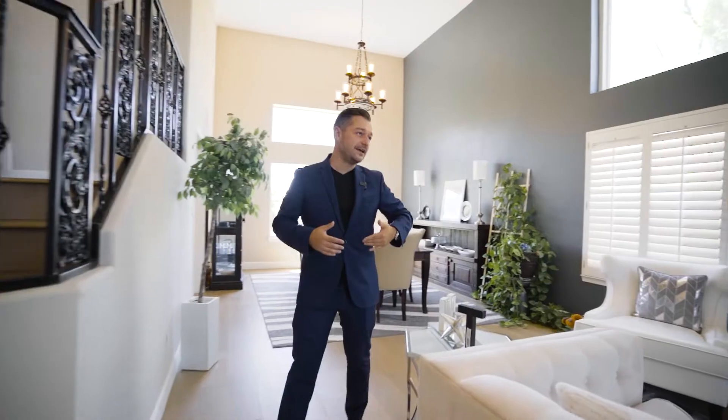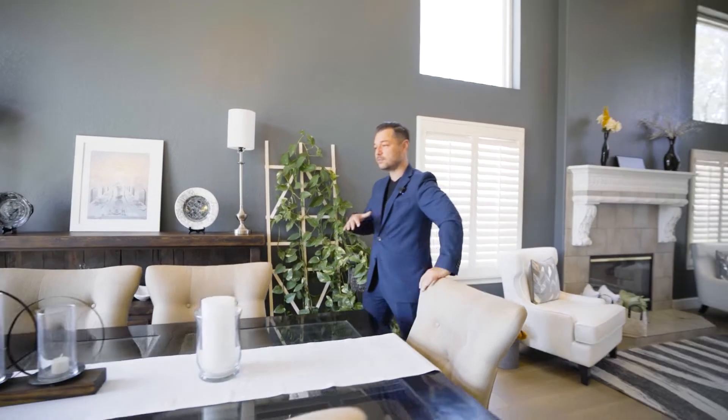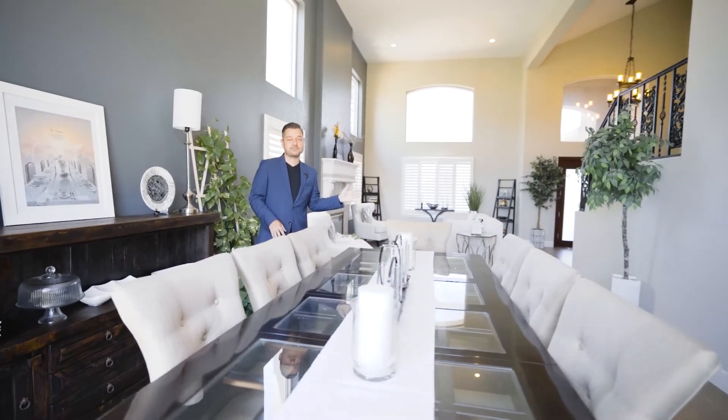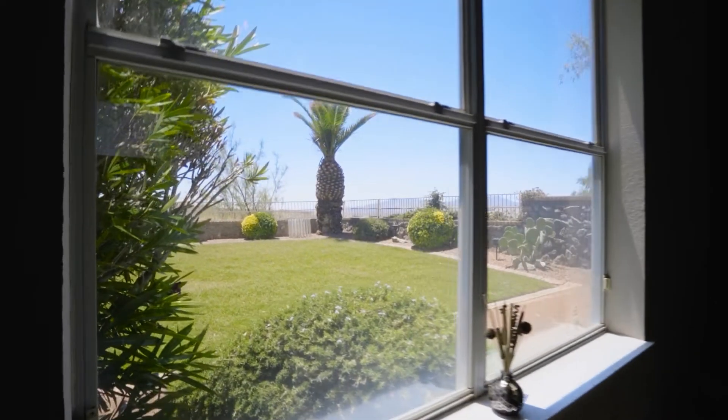Walking into the formal living room and formal dining room, you have these high ceilings. It makes the room look a lot bigger than it is — it gives you that space to breathe. People are always asking how many people could sit in this dining room. This sits eight, and you still have space for more. The biggest perk of this dining room is that backdrop — that view of the mountain, that beautiful desert landscape.